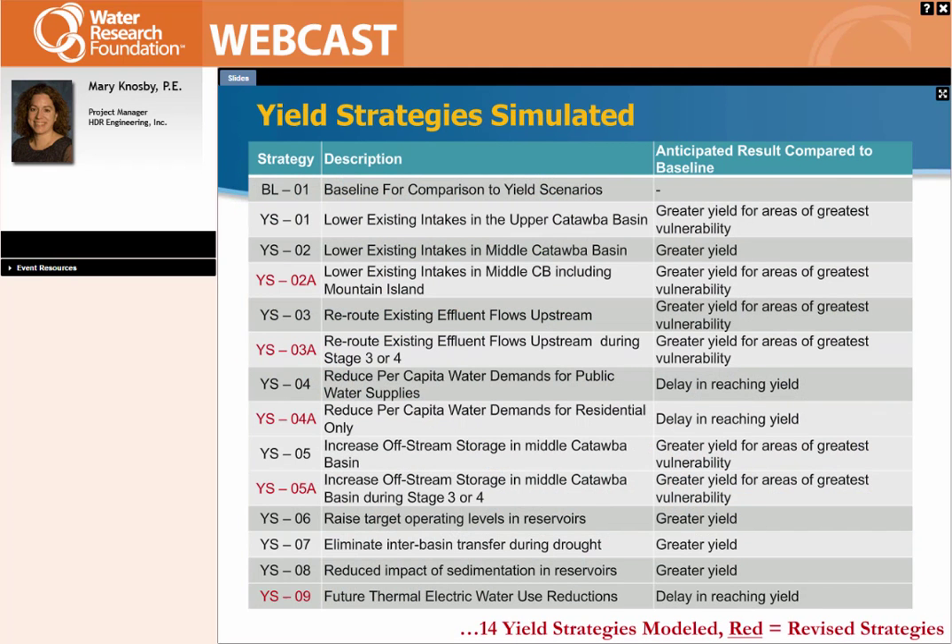These are the yield strategies we simulated. Once we went through the candidate analysis and had several workshops, we brainstormed all the ways we could enhance safe yield in the Catawba-Wateree. We ranked them as high, medium, and low and chose to focus on high and medium-ranked strategies. The ones in black are those we ran initially, and the ones in red are the ones from round two — how could we improve upon what we had already modeled and come up with more scenarios.